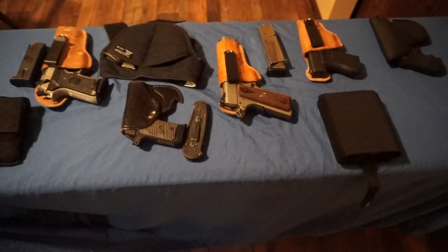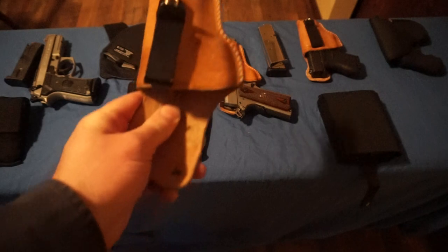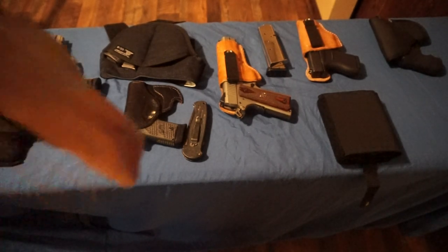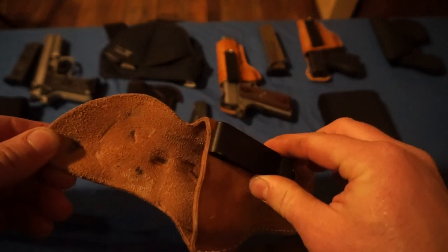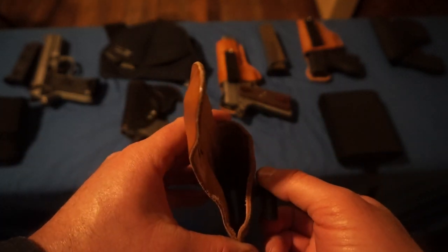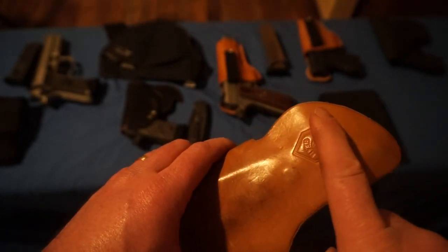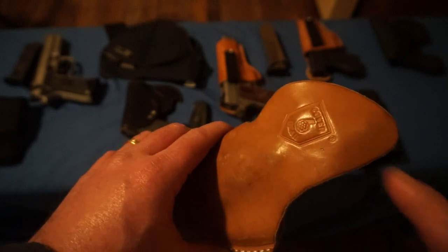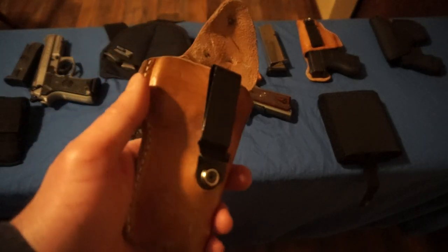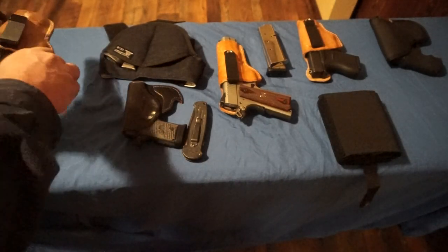Now for holsters — the one I use most often is the Cover Six Gear single-point swivel holster. I have one for my Beretta, one for my 1911, and one for my Glock 43. It gives you a lot of options for concealed carry. I carry inside the waistband, canted at about the 3:30 position. I like the extra flap for protection, and since I'm not a skinny guy, the fit works really well for me. It's a great overall leather holster.